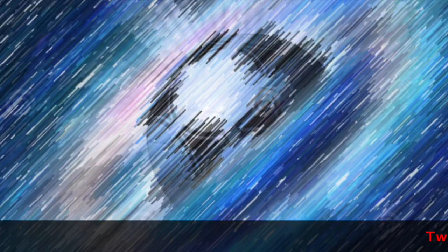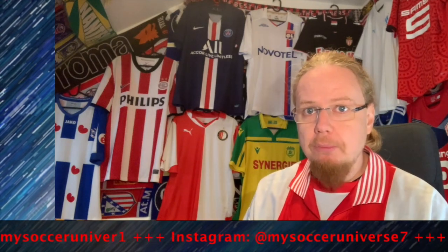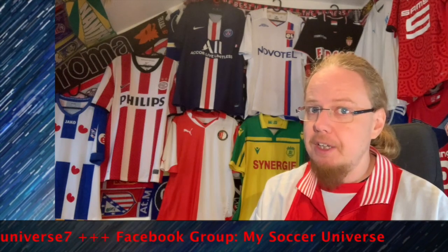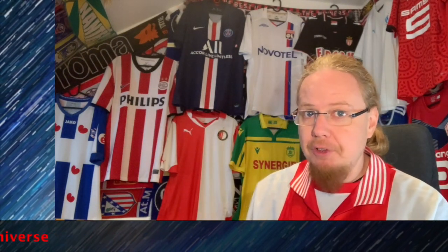All the Eredivisie shirts reviewed — please let me know which jerseys you liked or disliked, and which ones you agree or disagree with me on. Give me a thumbs up if you enjoyed this video and subscribe to my channel if you want to see more. I really hope you enjoyed this video; here are some other videos and playlists you might enjoy too. Hit the little bell icon so you get notified whenever something new happens in my soccer universe. Have a wonderful day, bye!